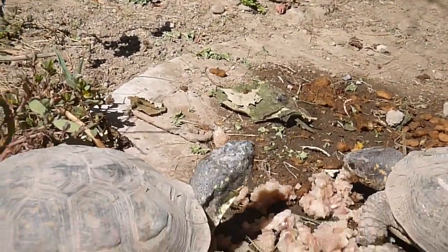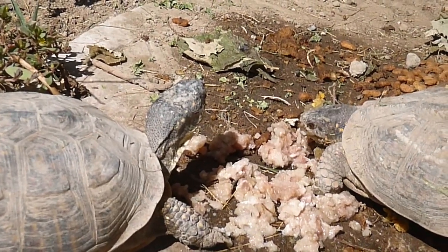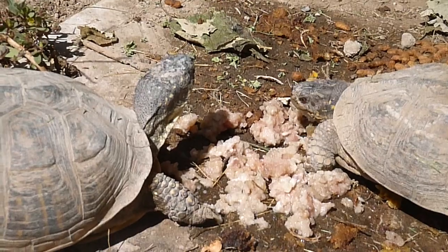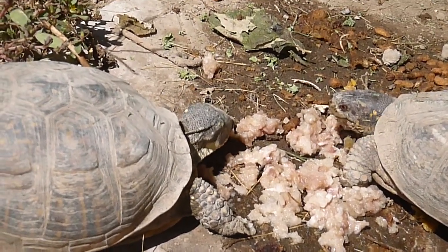I've given them some nectarines this morning and some peaches, some grape leaves, some grapes, and their protein today is just carp — ground-up carp.